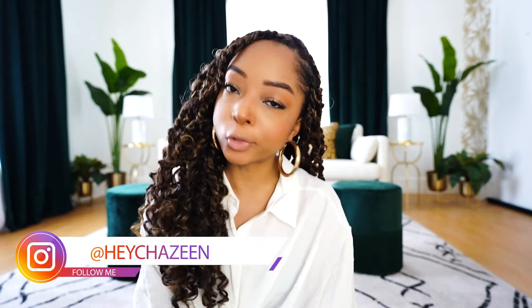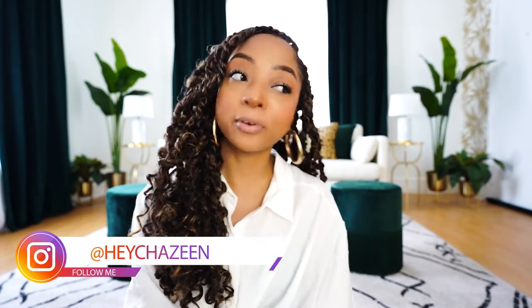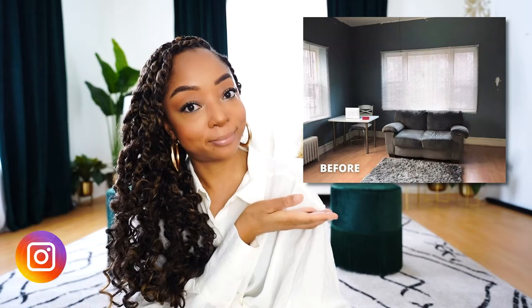If you're following me on Instagram, then you saw that I recently revamped my living room from this to this beauty.